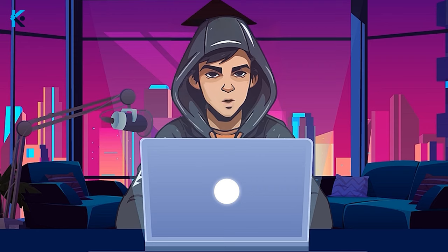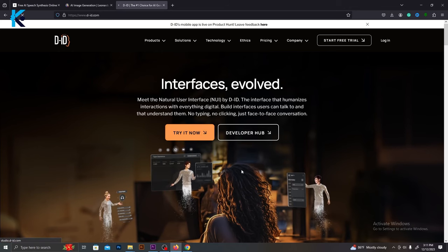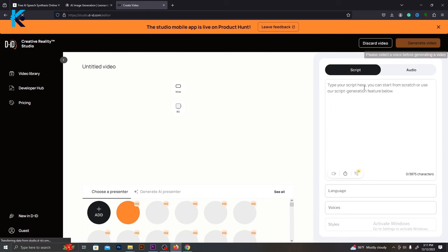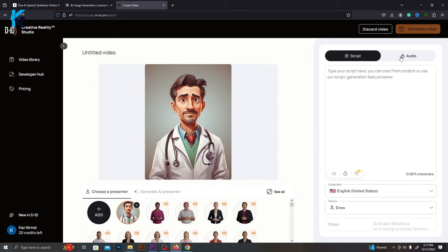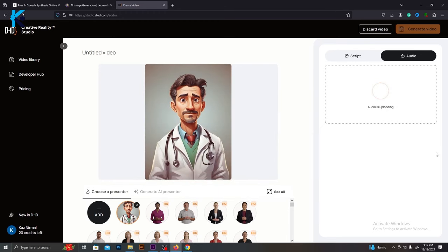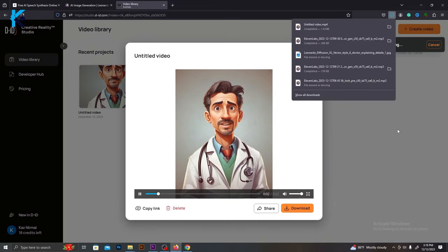Now we need to animate this character like a talking avatar. For that, I will use Studio D-ID. First, you will have to sign up — they will give you 20 free credits. After you sign up, you will come to this page. Then select the create video button. Here you can upload your character by clicking the add button. After that, you can either type your script or upload the audio file of voiceovers. I will add the audio file, and then click generate video. Within a few seconds, it will generate your talking avatar video. Then you can just download it.